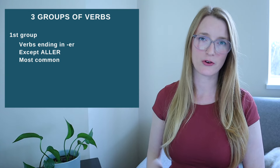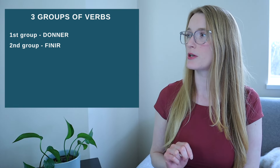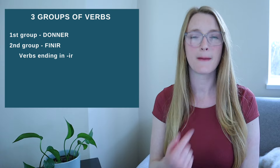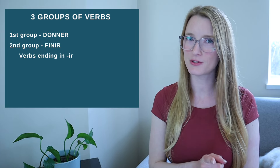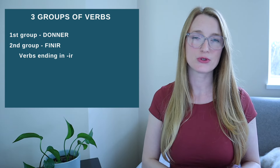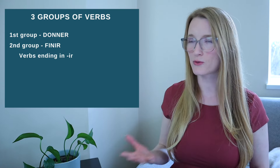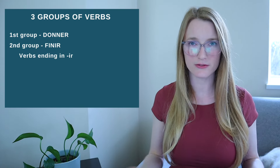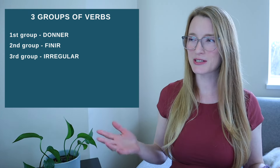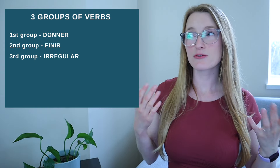This first group represents the majority of French verbs — for example, donner. The second group of verbs is all about verbs ending in IR — the French IR. We actually have four different types of verbs ending in IR, but the second group is the group with the most of them. The three other types are irregular, which brings me to the third group.